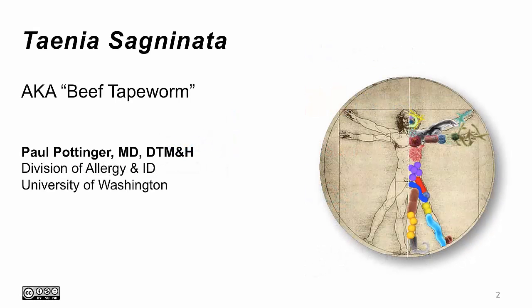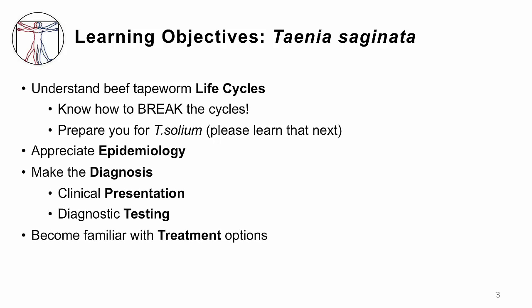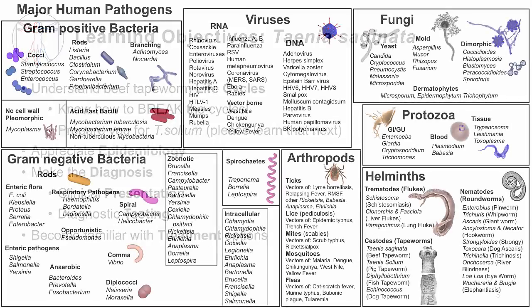This lecture will cover Taenia saginata, which is also called the beef tapeworm. I'm Dr. Paul Pottinger. The objectives are to understand the life cycle of this worm and therefore how to break the cycle — more importantly, to get you ready to understand Taenia solium, the pig tapeworm, that you should learn next. Know who gets the beef tapeworm, be able to make a diagnosis, and of course be familiar with treatment options.